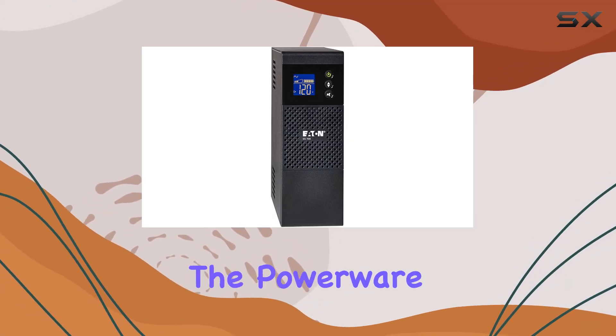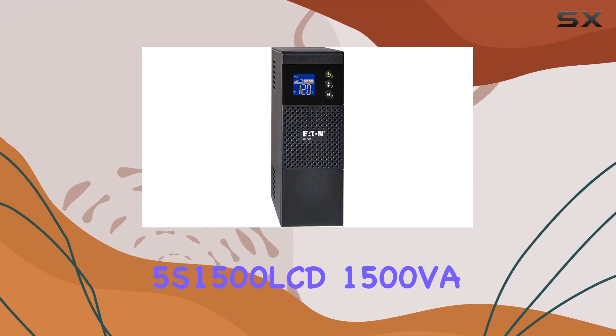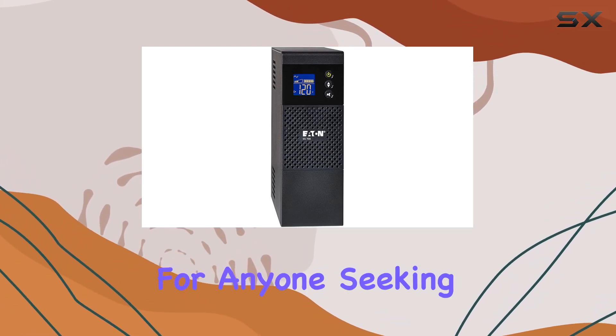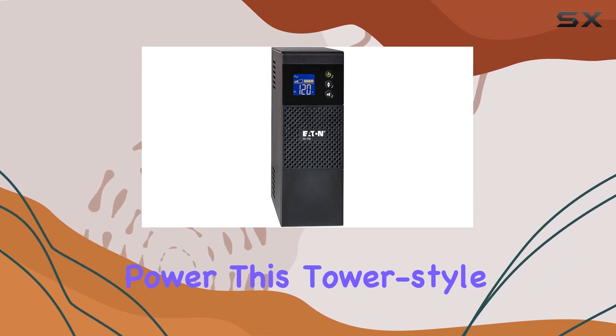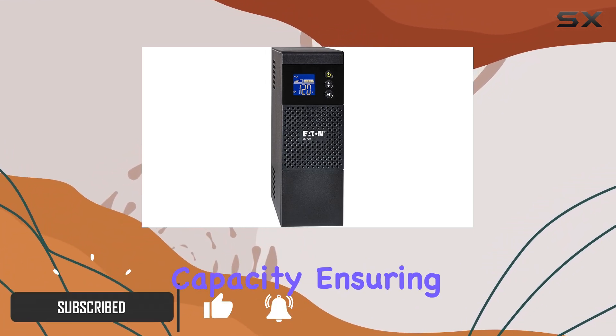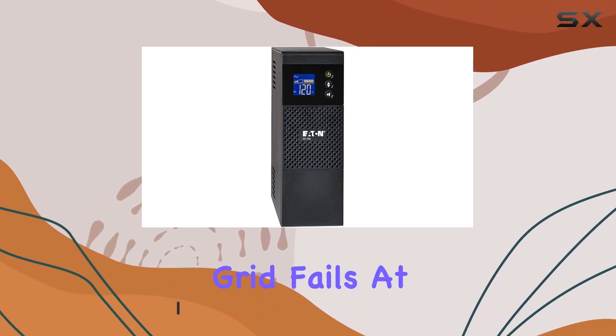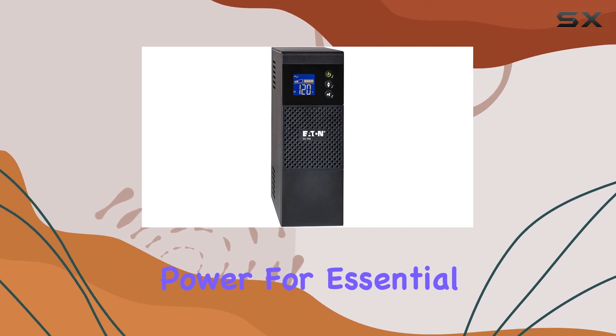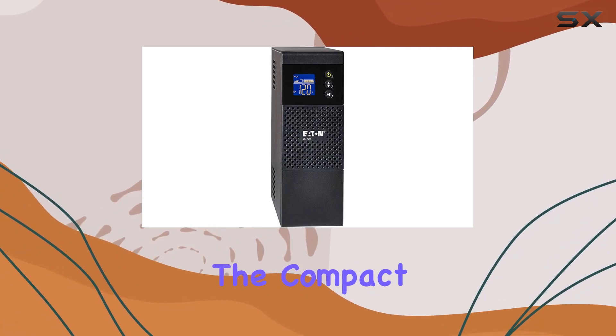Today we're diving into the Powerware 5S 1500 LCD 1500VA uninterruptible power supply — a lifesaver for anyone seeking reliable backup power. This tower-style UPS packs a punch with its 1500 volt-amps capacity, ensuring your devices stay powered up when the grid fails. At 900 watts, it offers ample power for essential electronics during outages.